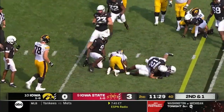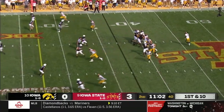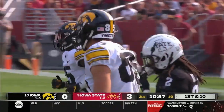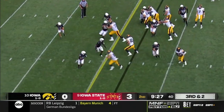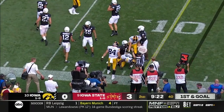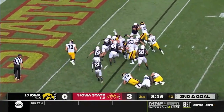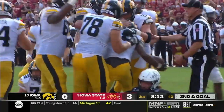Iowa State will keep it on the ground with Goodson and pick up the first down. Petras fires a dart in to Luke Lachey, one of the tight ends — they use the tight end so well here. Goodson has it on the corner, and he's inside the 10 and he's got the first down. It'll be first and goal for the Hawkeyes. There goes Tyler Goodson — he's into the end zone for a touchdown.